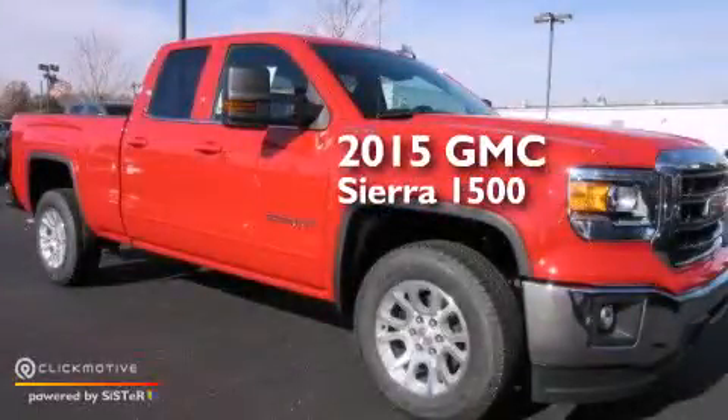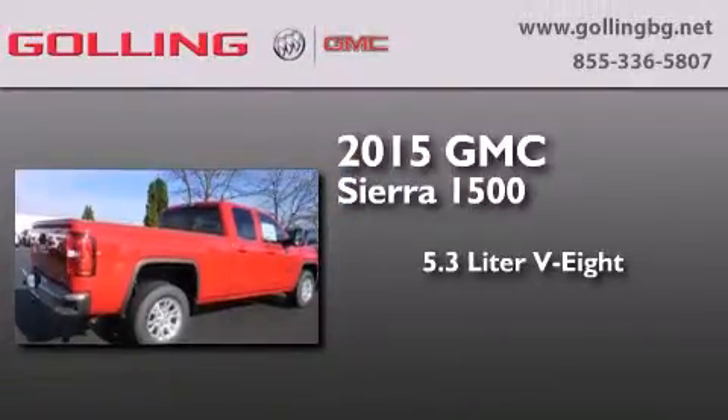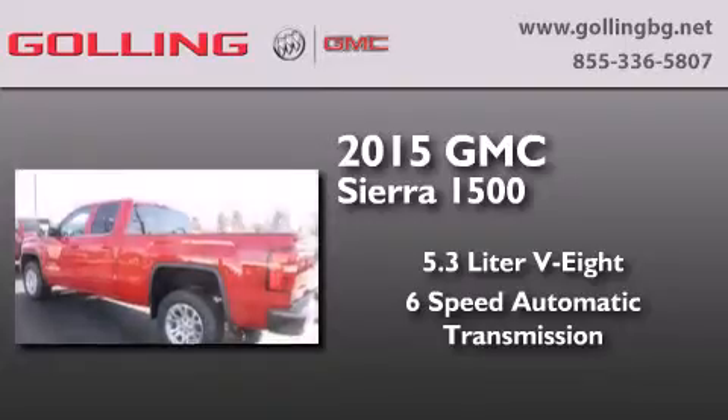This is a brand-new 2015 GMC Sierra 1500. It has a 5.3-liter, eight-cylinder engine, a six-speed automatic transmission, and four-wheel drive.